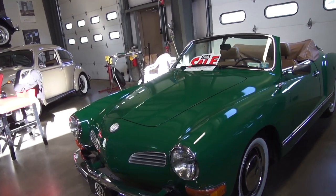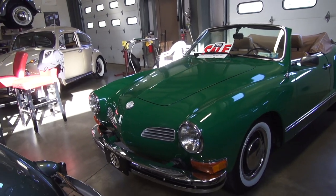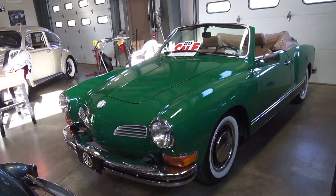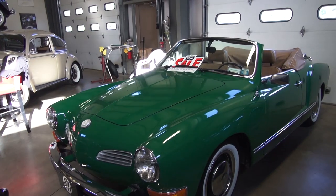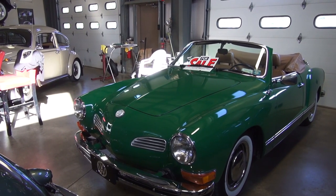Here's a '73 Karmann Ghia that I got out of Florida. Pretty cool car — I got this car for sale. We put some white walls on it, some beauty rims, painted the rims black, repadded the seats. Numbers matching — Karmann Ghia body, chassis, motor. It is the rare semi-automatic.